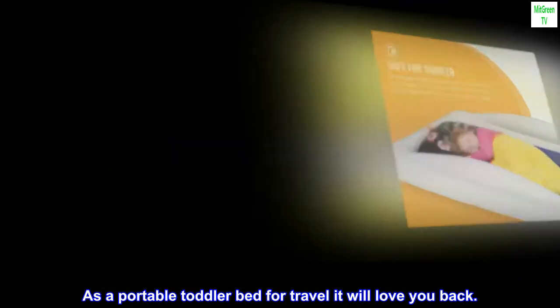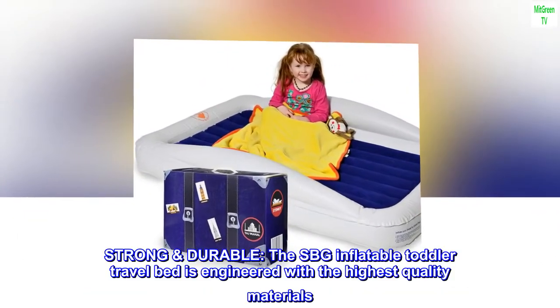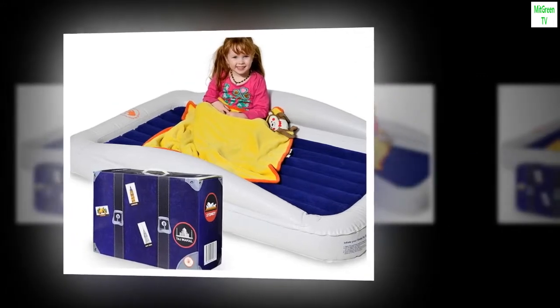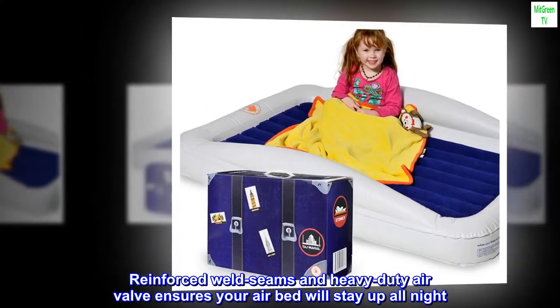As a portable toddler bed for travel, it will love you back. The SBG Inflatable Toddler Travel Bed is engineered with the highest quality materials. Reinforced weld seams and a heavy-duty air valve ensure your airbed will stay up all night.